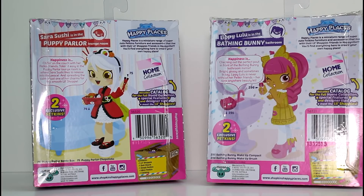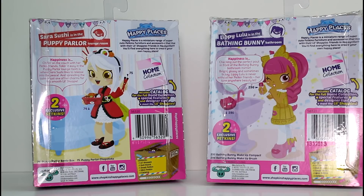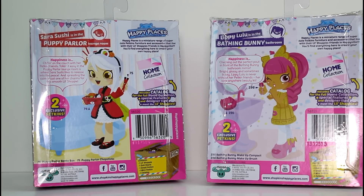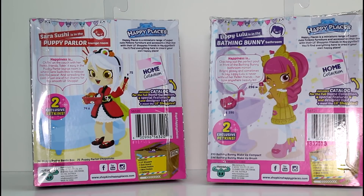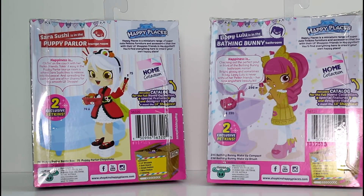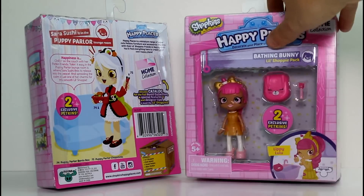Bright, glossy and sometimes bossy, Lippy Lulu is never without her petkin friends and her take anywhere beauty kit. Which is so cute. Look at them, they're so adorable. So let's go ahead and take them out of the packages and then we'll take a closer look at them.